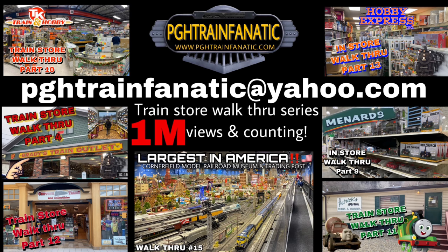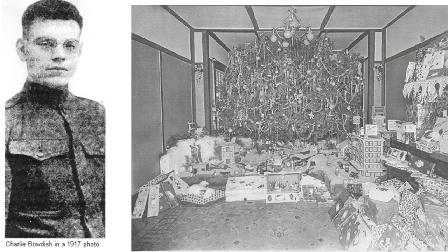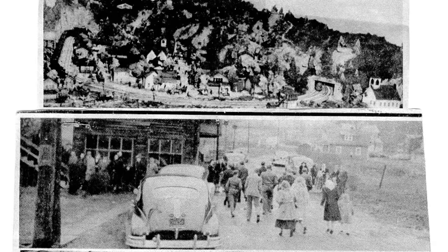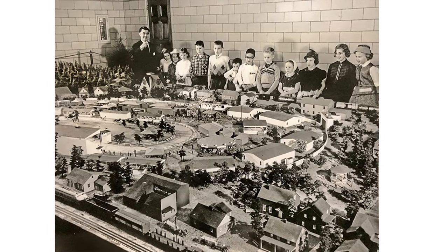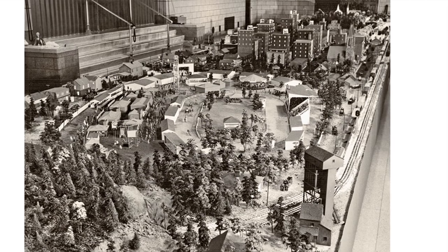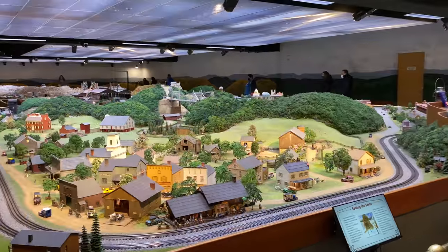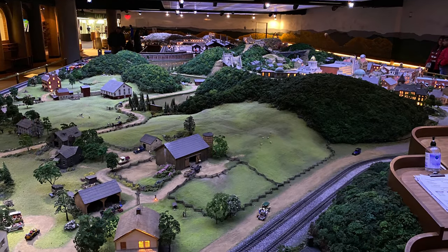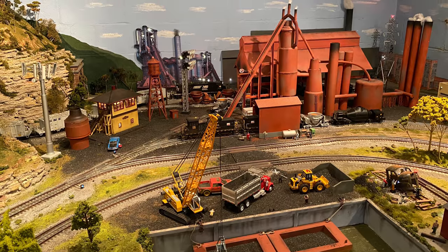If you would like to have your train store or personal layout featured on this channel, please send me an email. A disabled World War One veteran, Charles Bodish, started a huge Christmas display in his home on the second floor in 1919. Christmas Eve he opened it to the public and each year people lined the streets to come see it. It grew so large that in 1954 it was moved to a permanent home in the Buell Planetarium. In 1992 the Miniature Railroad and Village was revealed at the new Carnegie Science Center, its new home, and it grew 60% in size. It's 83 feet long and 30 feet wide. It is the reason why I love trains and this hobby so much and it was a huge inspiration when I built my layout.